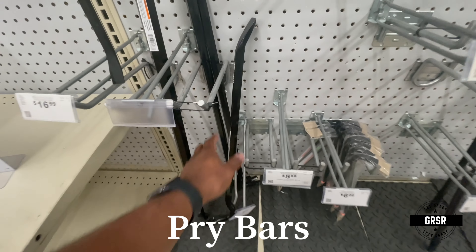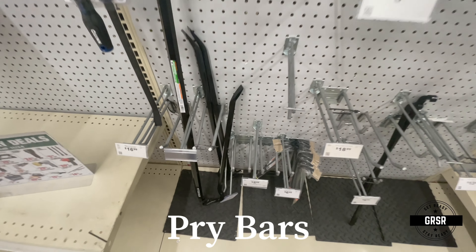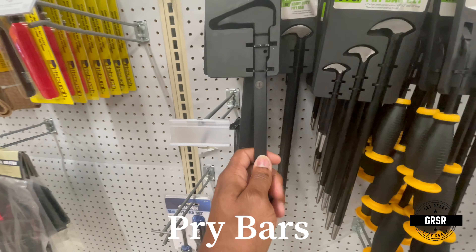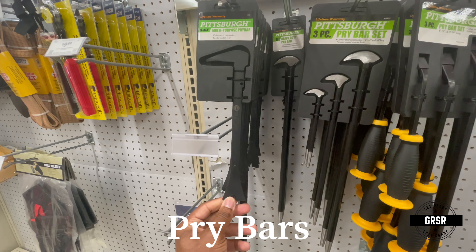Once again you have your pry bars — it's a multi-purpose pry bar. It's small; it can definitely fit into a bug-out bag or a get-home bag.